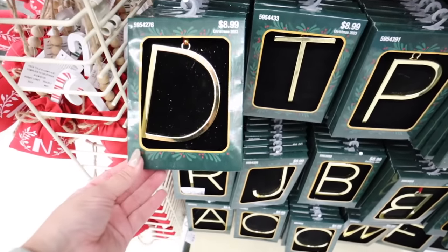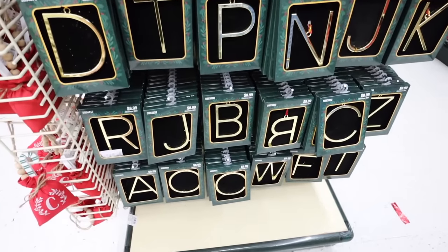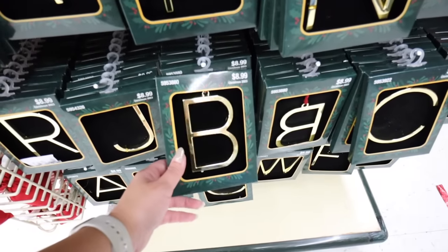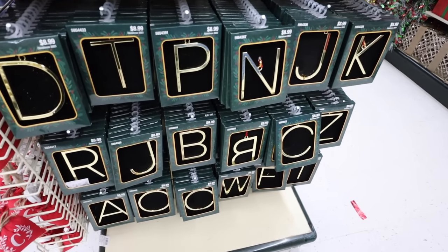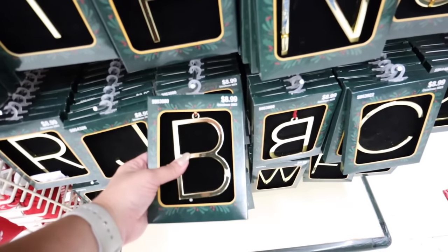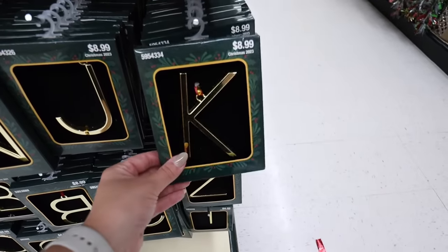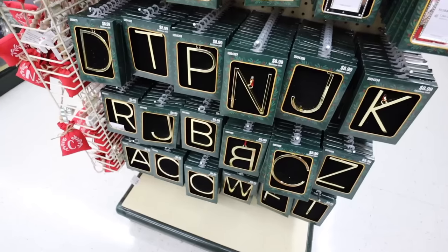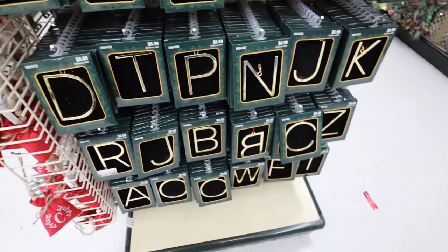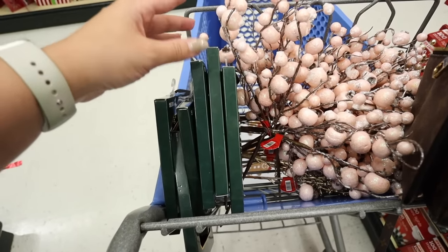I also want to show these little letters - they're perfect to put on stockings to mark whose is whose. I'm definitely picking some up since Target didn't bring back the ones I had from previous years. I love the solid gold look of these - the other ones I had were more floral. This way when we grow our family we can get matching letters for everyone. These are $8.99 so $4.50 each, and I think it's a nice way to personalize stockings without committing to monogrammed ones. That's a ton of brand new 2023 Hobby Lobby Christmas decorations!